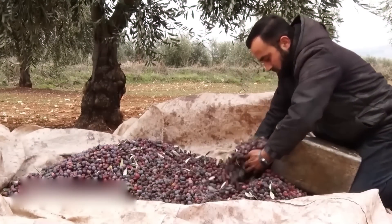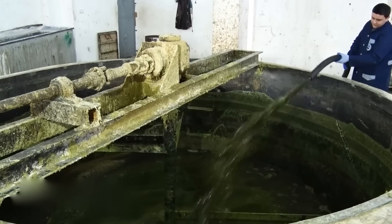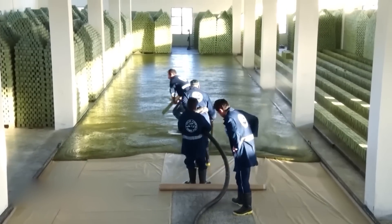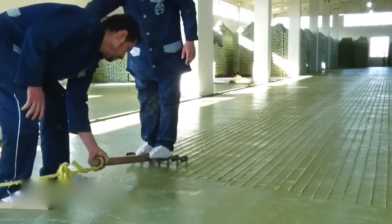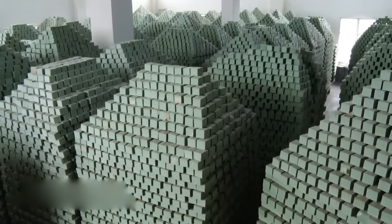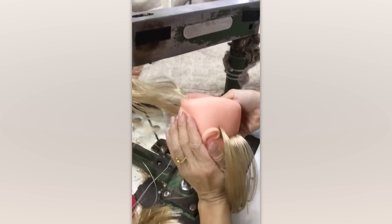You can't tell at first glance what's happening here, so let me explain. This is how soap is made — by mixing oils and other ingredients in a giant container, then cutting the dough in this unusual way. I can't wrap my head around how fast this machine feeds the thread.